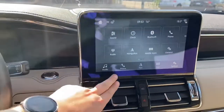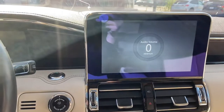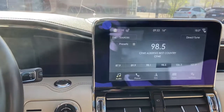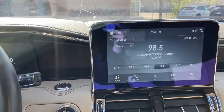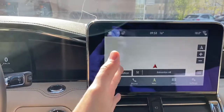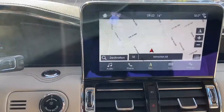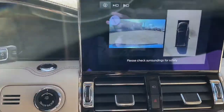You have a massive touchscreen display which gives you AM/FM radio as well as satellite radio. There's also USB and Bluetooth connectivity, Apple CarPlay and Android Auto. You also have the built-in navigation system. Just below we have the camera button which brings up that 360 degree view.